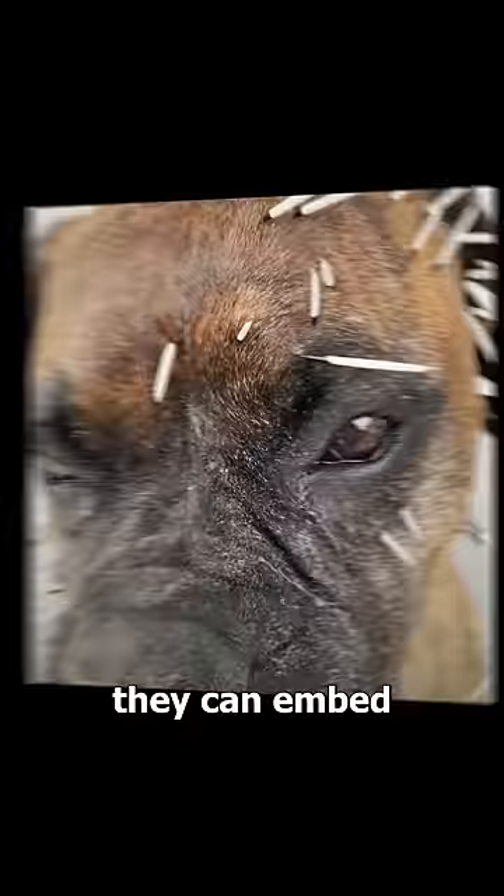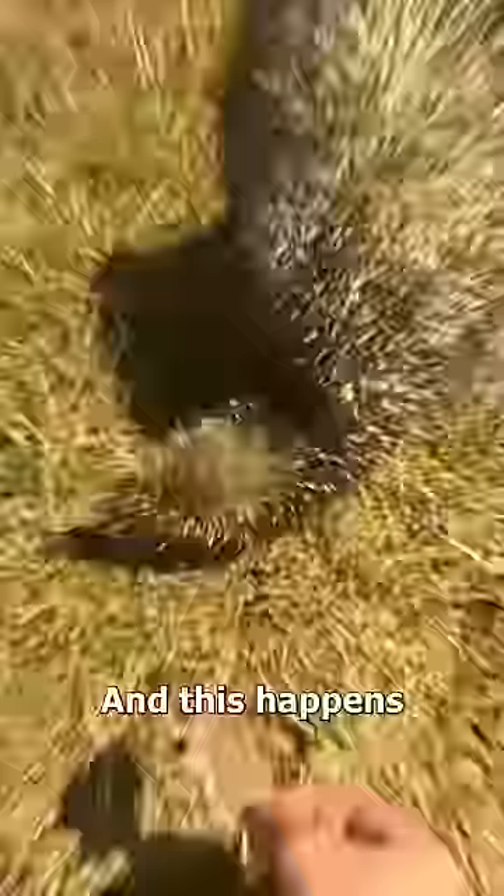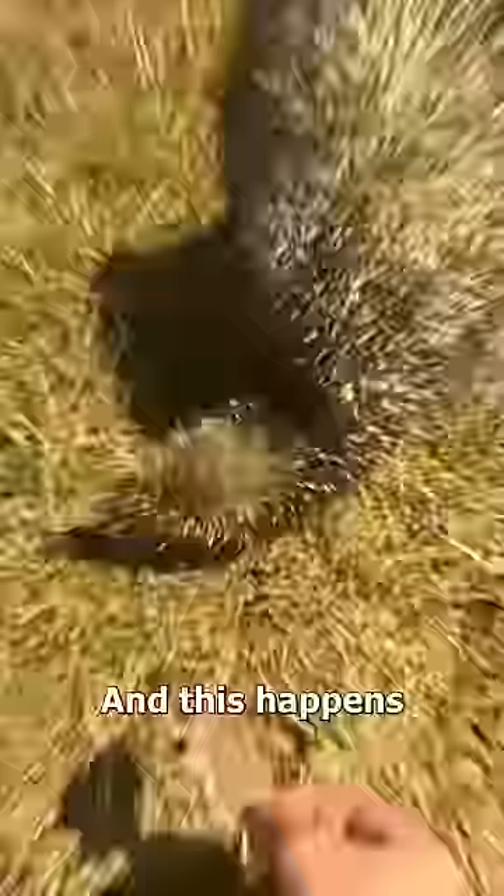When threatened, porcupines raise and loosen their quills, making them easier to detach. And because each quill has microscopic barbs, they can embed at just the slightest touch. So if a predator does get too close, the barbs on the quills make them stick into the skin. And this happens so fast that it almost looks like the quills shoot off of the porcupine.